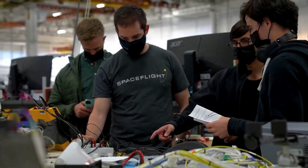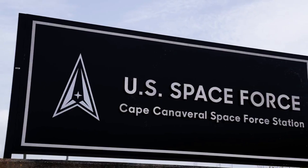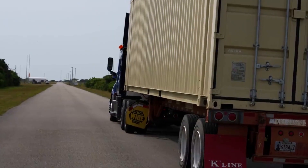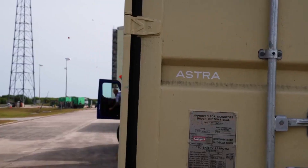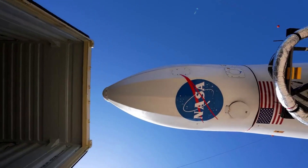Astra Space has finally concluded its most recent launch investigation and found out exactly what went wrong on the TROPICS mission. Even though a lot of the information can't be applied to the new Rocket 4 line, some of it can, and it's very important Astra applies everything learned going forward if they want to avoid similar mistakes. We will have to wait and see how it progresses and the impact it has on the space industry. Thank you very much for watching.